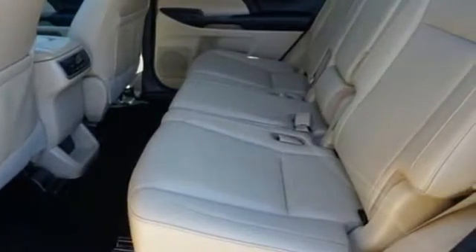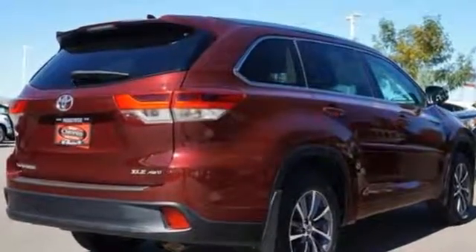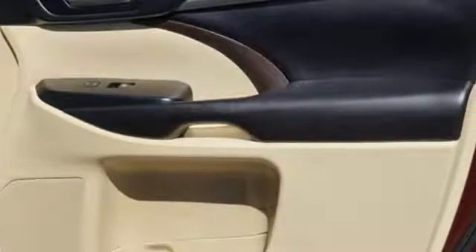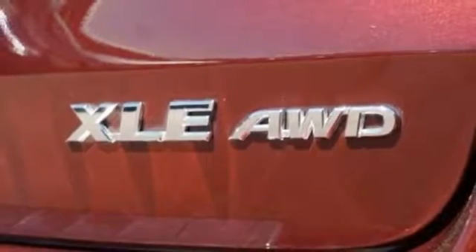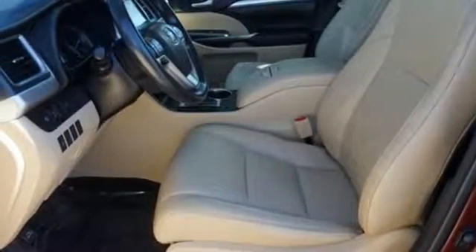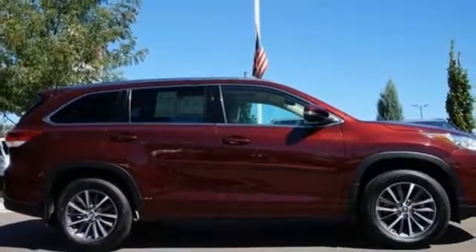V6 engine, front heated leather bucket seats, integrated navigation system with voice activation, auto dimming rear view mirror, dual zone climate control, power heated mirrors, Bluetooth wireless audio streaming, express open and close sliding and tilting sunroof, and automatic transmission.